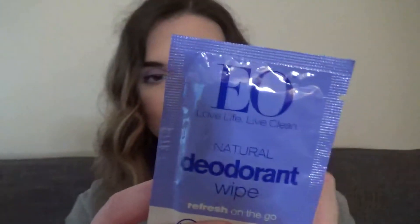I love these EO deodorant packs. If I ever go into the hospital without my normal toiletries for a couple of days, it's really nice to just be able to use these under your armpits. I love having little toiletries in my purse just in case something disastrous happens.